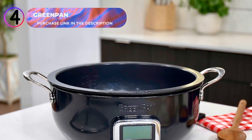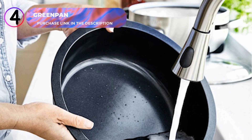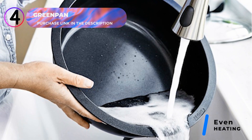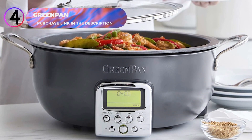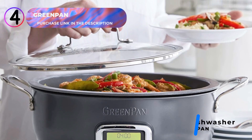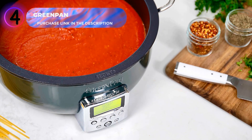Its easy-to-read XL LCD display with one-touch presets makes it simple to choose the perfect setting for your recipe. Designed with safety in mind, the heat-resistant base protects countertops and hands, while the insulated housing ensures even heat distribution. Sturdy, non-slip feet keep the skillet secure during use, and the tempered glass lid allows you to monitor your cooking progress without losing heat. Cleanup is effortless with the removable, dishwasher-safe pan, ensuring convenience after even the messiest meals.